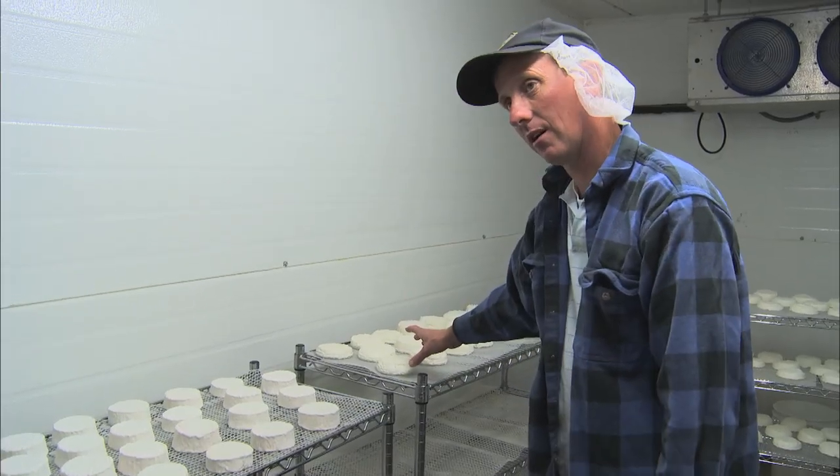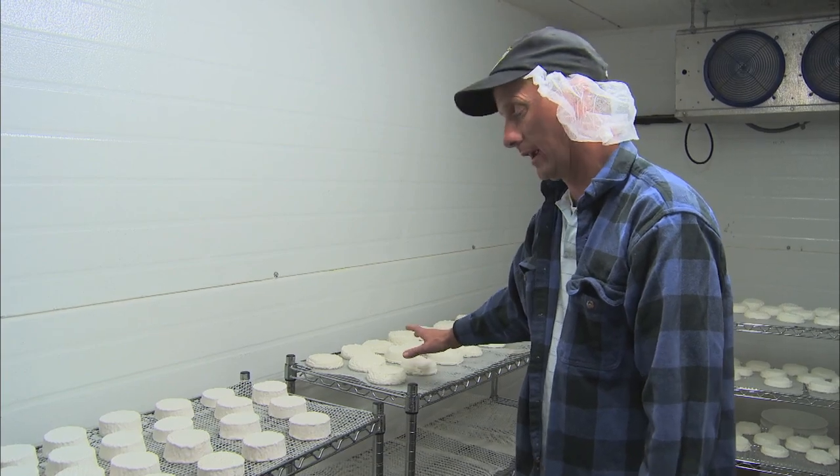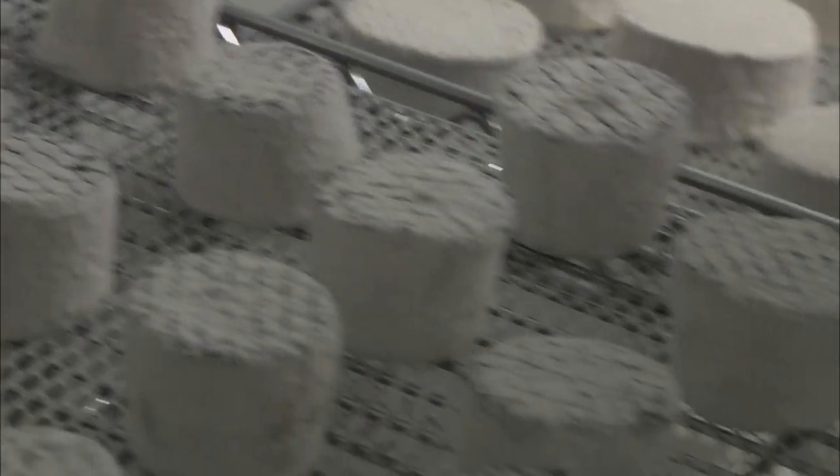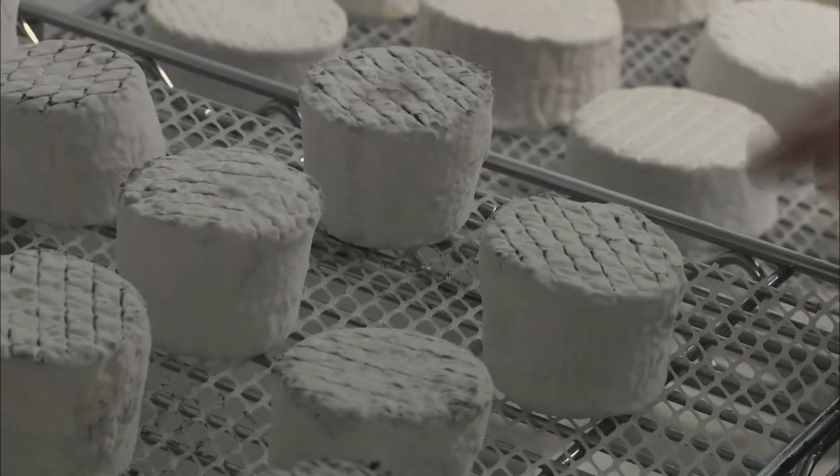These avalanches are the texture of classic brie. In addition, Dan makes a cheese called the Mount Baldy, in which vegetable ash is added to the mold to produce a less acidic flavor.